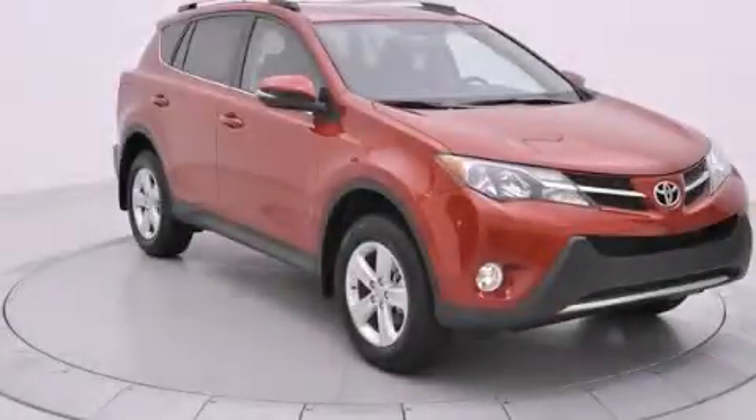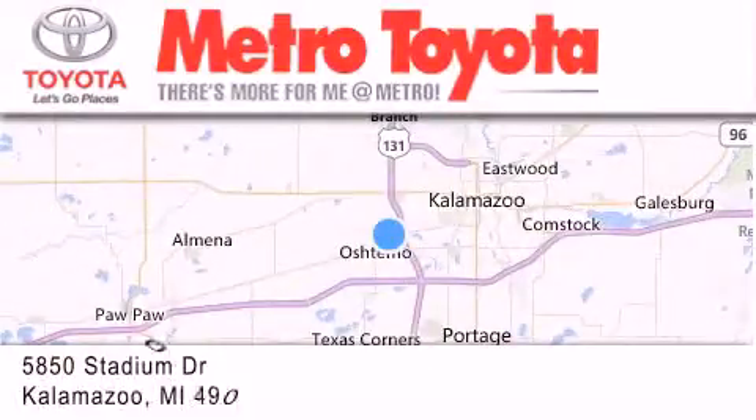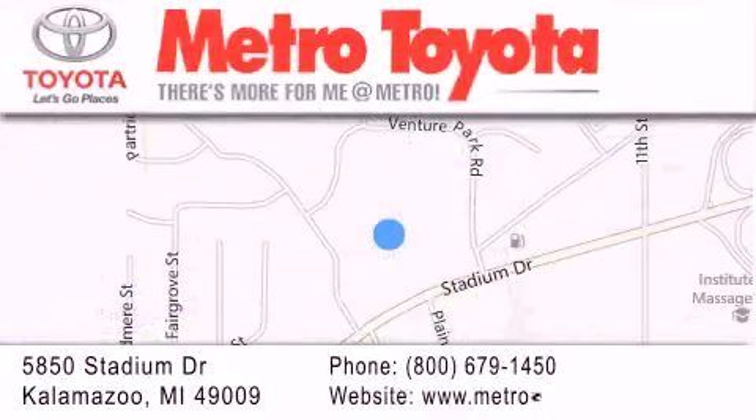Contact us today and schedule your opportunity to see this vehicle in person. Thank you for considering Metro Toyota for your next vehicle purchase. If you have any questions, please visit our website, give us a call, or stop by our dealership located at 5850 Stadium Drive in Kalamazoo.